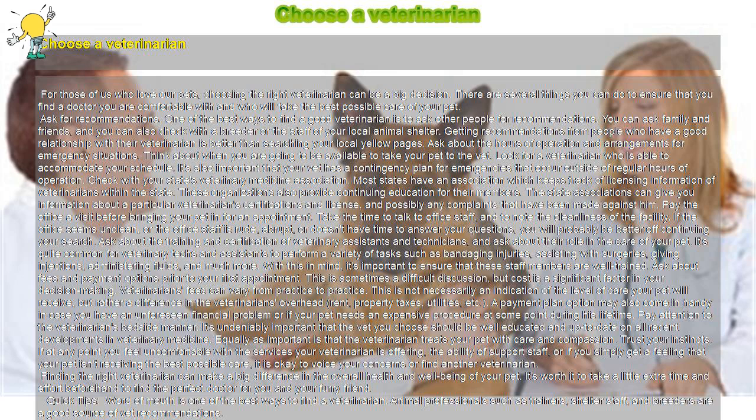Pay the office a visit before bringing your pet in for an appointment. Take the time to talk to office staff and to note the cleanliness of the facility. If the office seems unclean, or the office staff is rude, abrupt, or doesn't have time to answer your questions, you will probably be better off continuing your search.